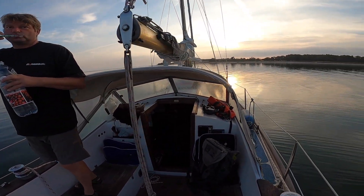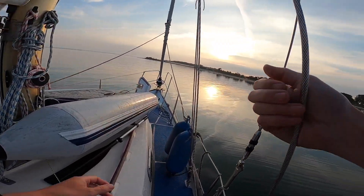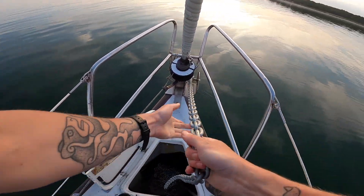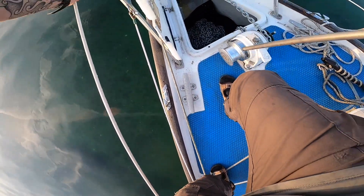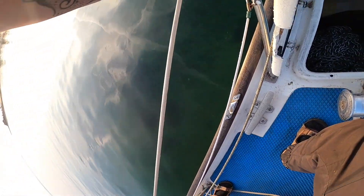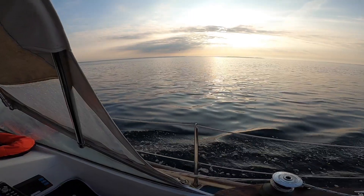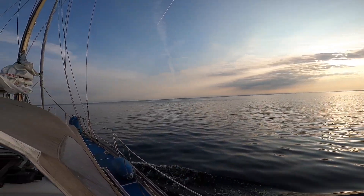Taking up the anchor now. It's a beautiful morning here, nearly calm, and we are heading north.